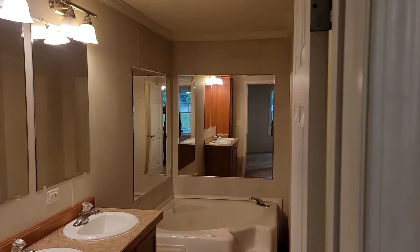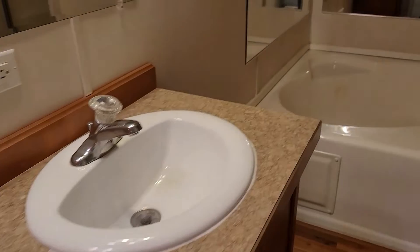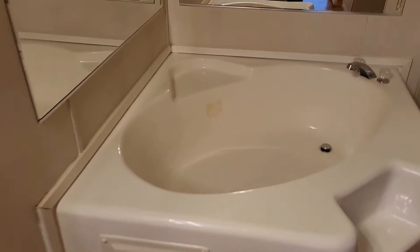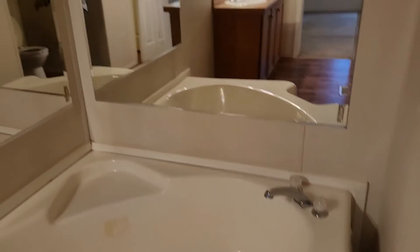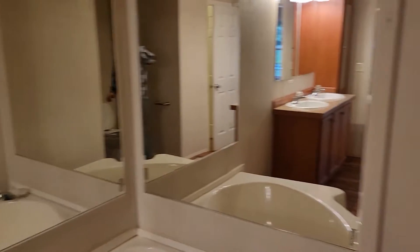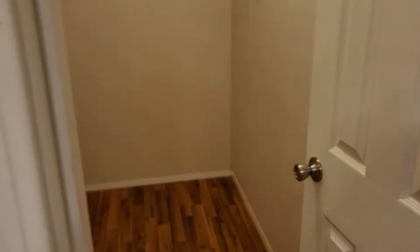And then there is the master bathroom — dual sinks, large tub, and a shower. The closet door is to the right of the door to come in.